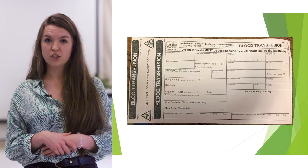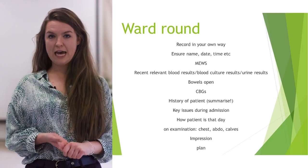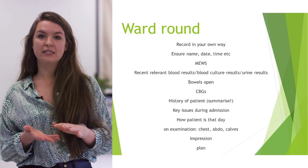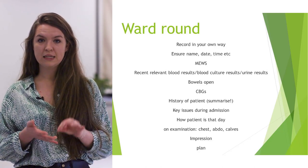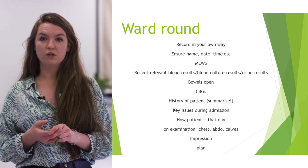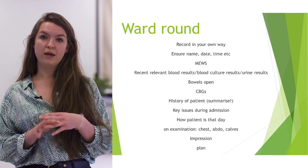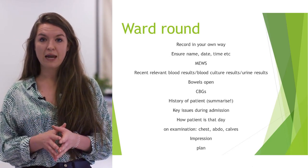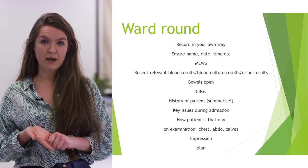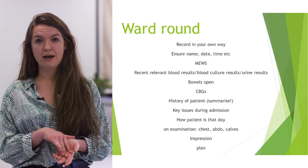The ward round is probably one of the most important parts of the day — it's where you review all the patients. It can take a variety of formats. On surgical ward rounds you'll generally have a consultant or reg with you at all times, so you tend to take a scribe role. On some medical jobs, you'll be writing jobs in and making your own plans. Don't worry — you won't be expected to review really complex patients alone; there will always be a senior there to talk to and ask questions.